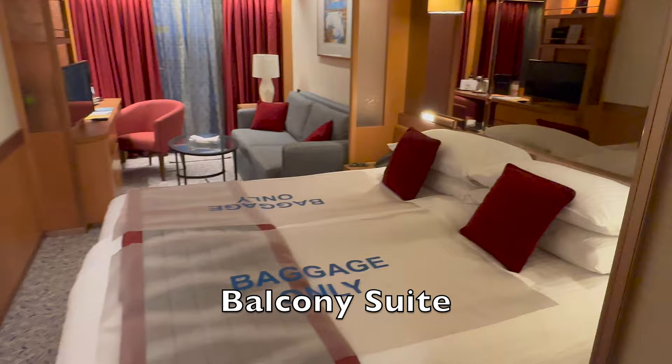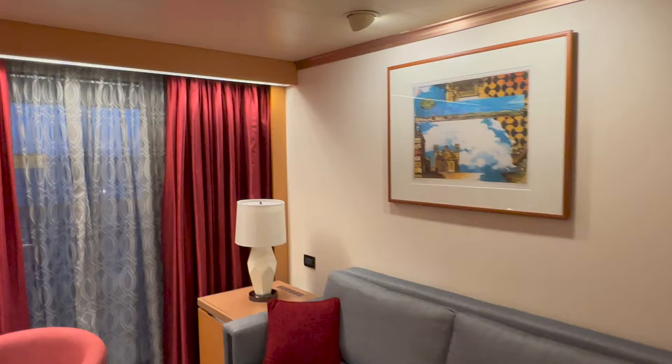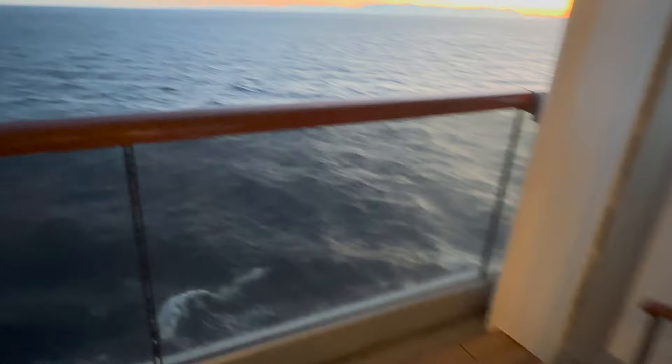There are a series of terrace cabins on deck three which open out directly onto the promenade, but higher up you'll find balcony suites like this one. These share a lot in common with the ocean view cabins in terms of size, but they do feature a larger bed, more comfortable seating area, and as the name suggests, a balcony. Even in the winter, the view from the balcony can make this upgrade worthwhile, although you'll need to be wearing warm clothes out here.